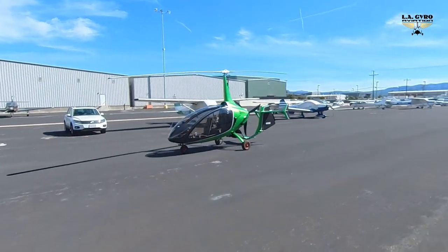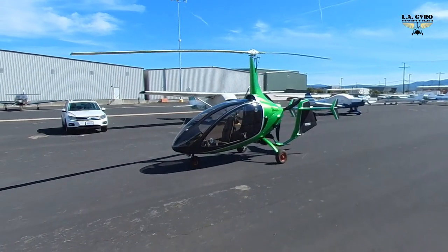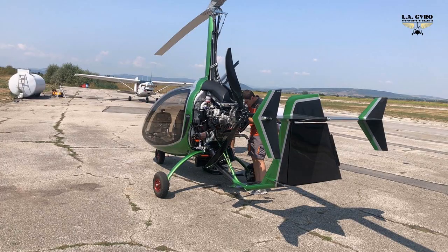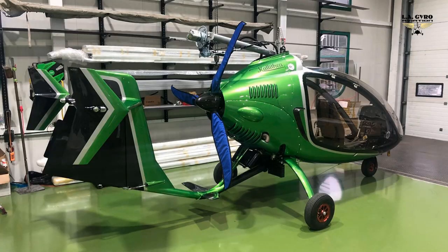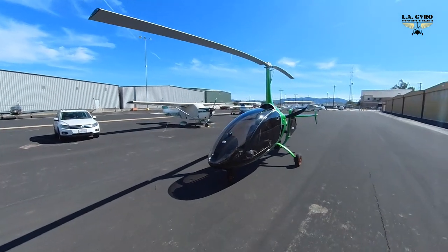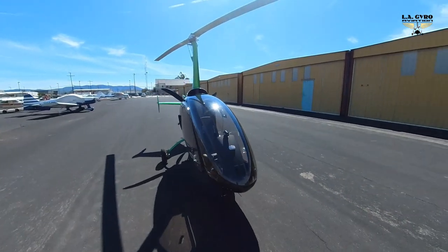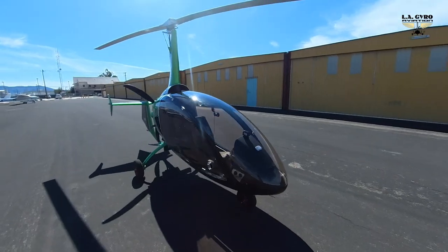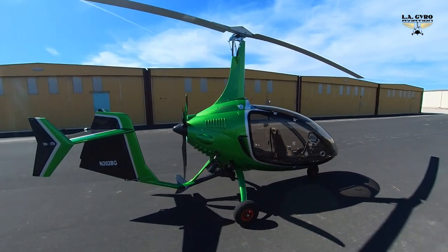Hello everybody, this is Hummingbird. After building it in Bulgaria, shipping it across the Atlantic, liberating it — exactly, liberating it — from the port of Long Beach, and finally registering with the FAA, we are ready to fly. Ready to fly with Hummingbird!